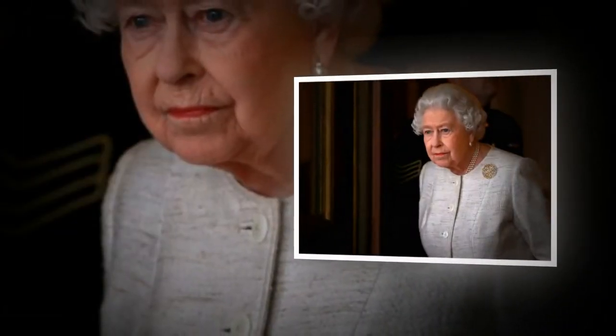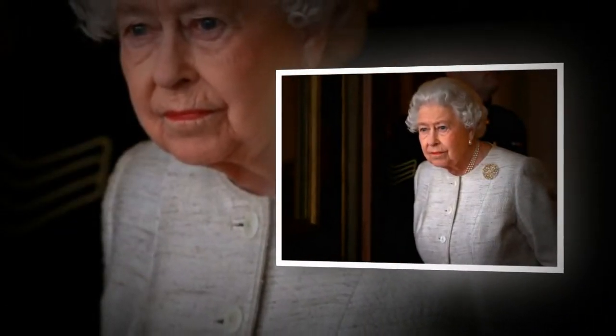The Royal Family is facing $44 million in losses. Will they ask the public for help?